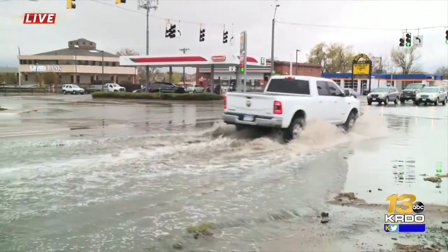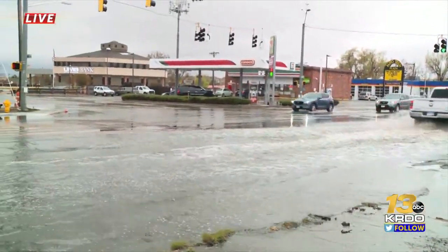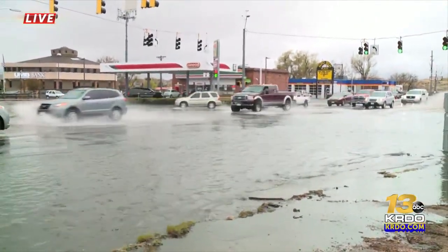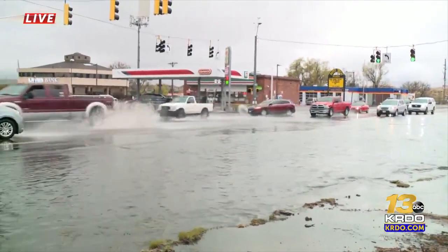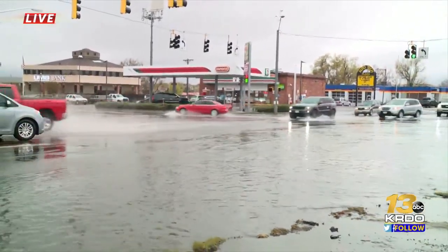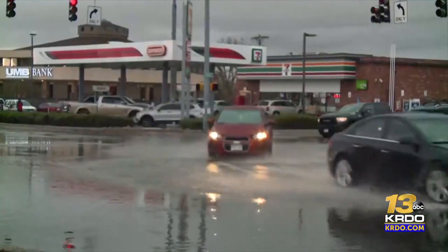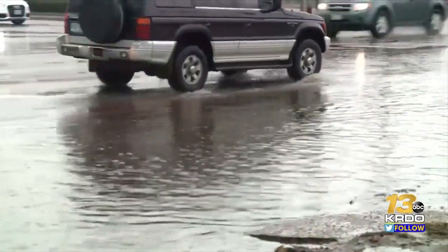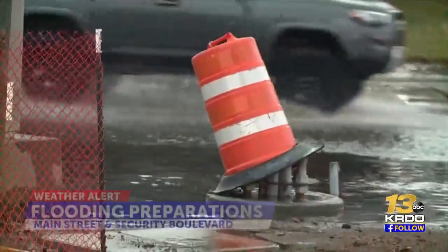Bart, Heather, you can see these splashes as drivers are making their way through this intersection. The water has just been getting deeper and deeper, now covering the majority of it. You can especially see where that water covers so high, you can't even see the ground. At the intersection of Security Boulevard and Main Street, rain turns to a flood and makes an everyday drive home seem like it could be a ride at a water park.